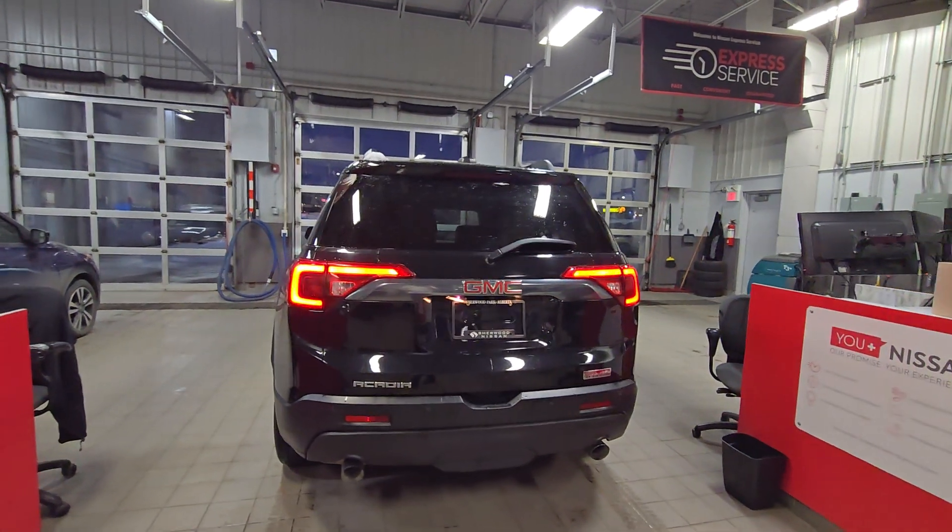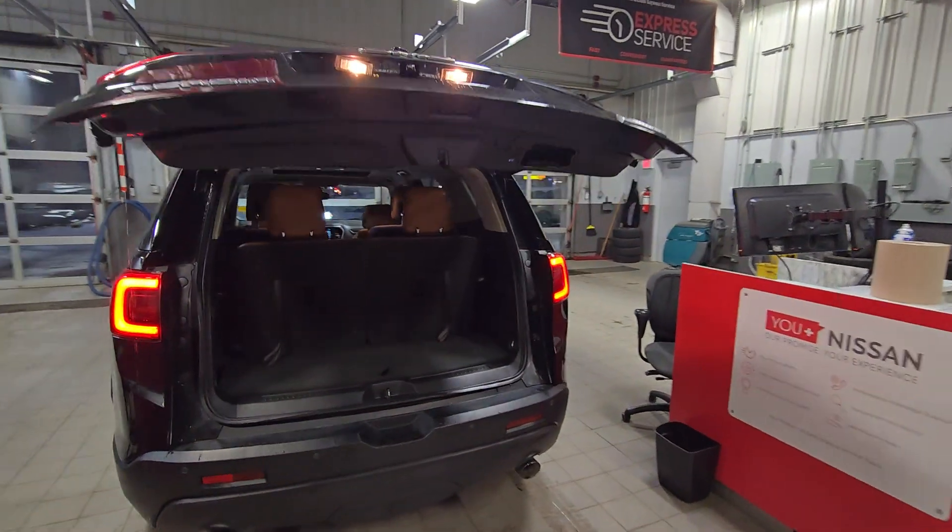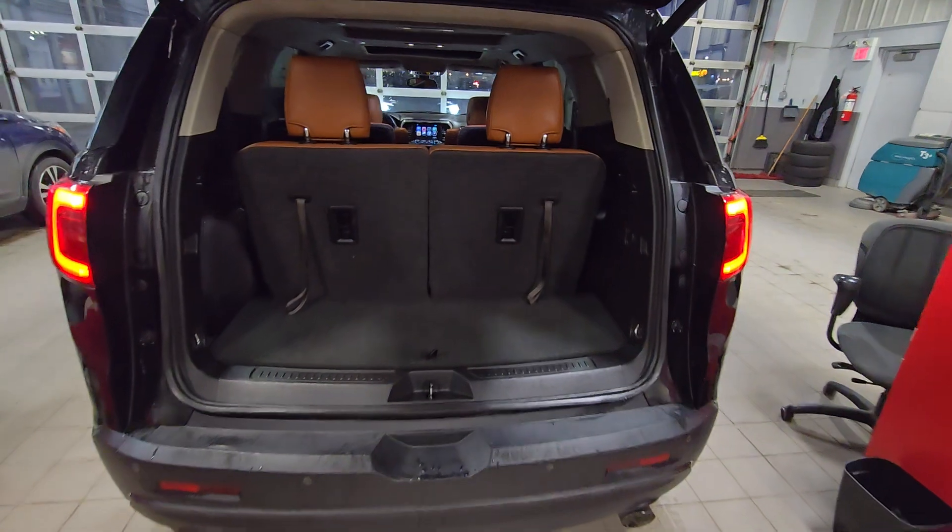That's a look from the back. This one does come with the power liftgate, and that's what the trunk space looks like.